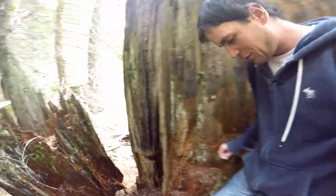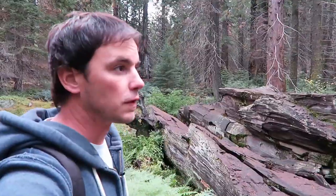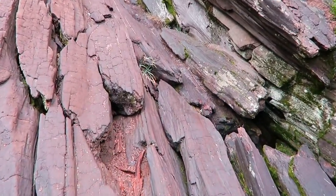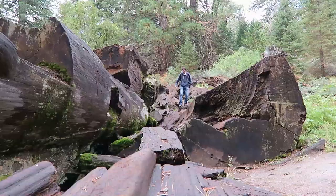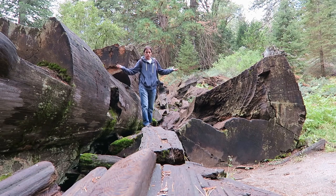Man, this is cool. This is obviously a tree that was cut down a hundred years ago and it's sitting here rotting away, but it's kind of cool — you can actually walk right in between it. It kind of sounds hollow. It's crazy to think that this tree has been here for over a hundred years just laying here after it was cut down. It is insane and incredibly huge.